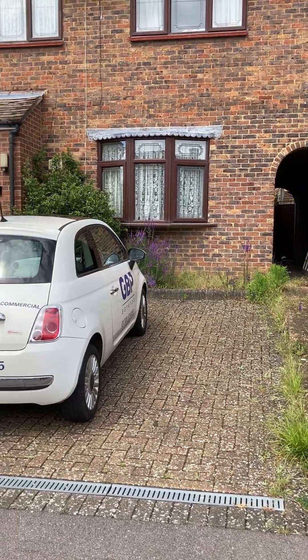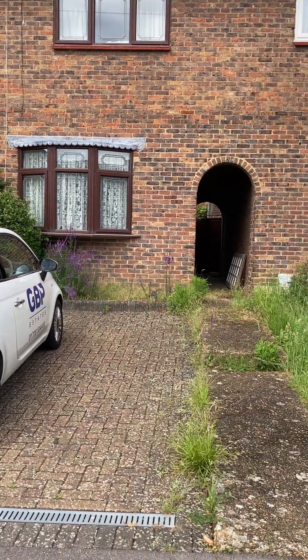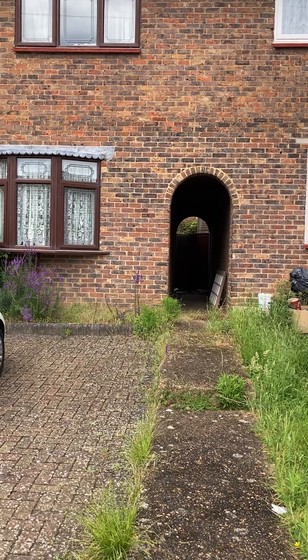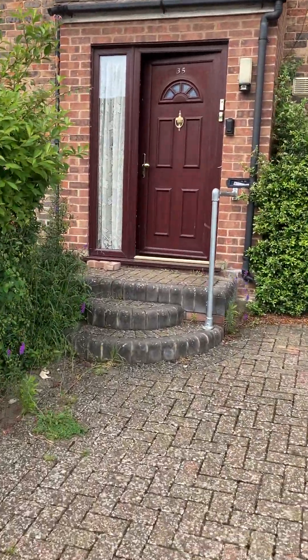Good afternoon, I'm Paul from GBP Estates and I'm here at this three-bedroom terrace property in RM3. Just before going into the property, as you can see you have side access there, and as you go through to the left it gives you access into your garden. Let's take you into the property and show you around.